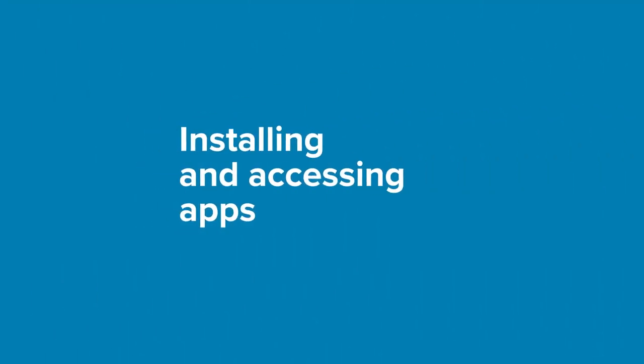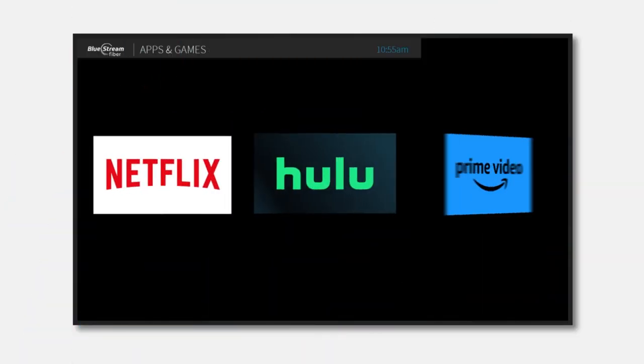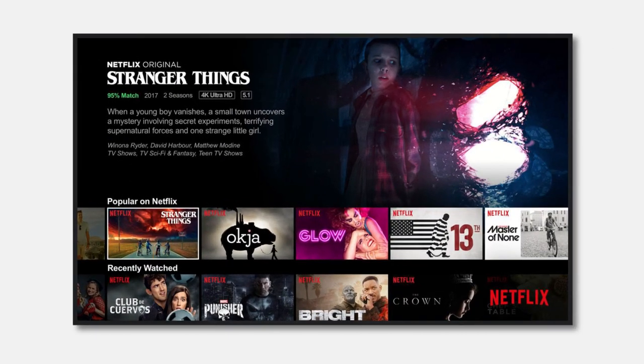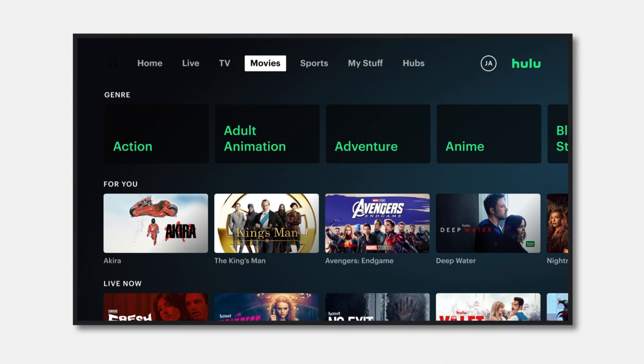In this video, we'll show you how to install apps such as Netflix, Hulu, and Amazon Prime Video for access to your favorite content, right on your Bluestream Fiber set-top box.